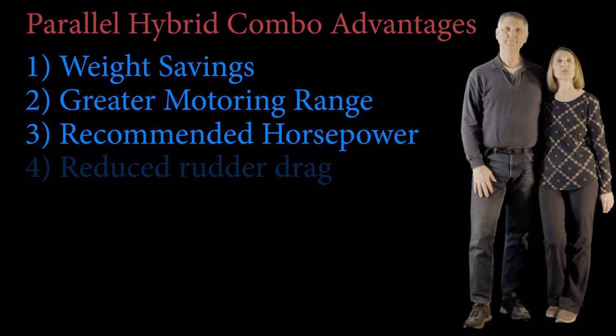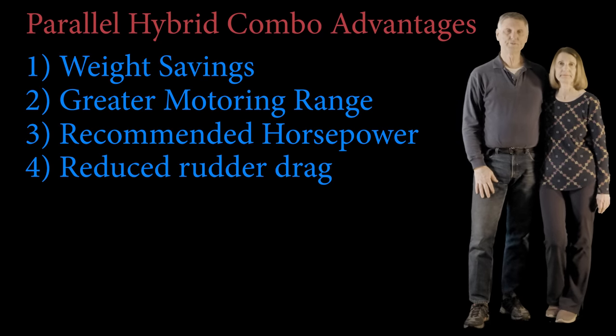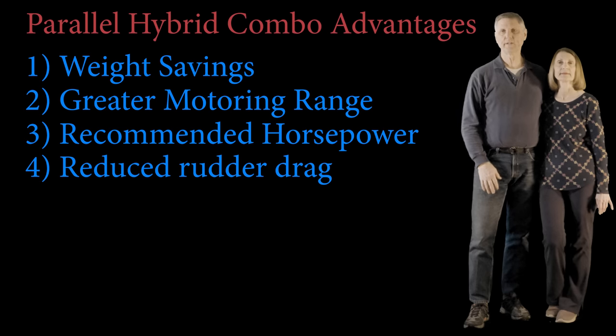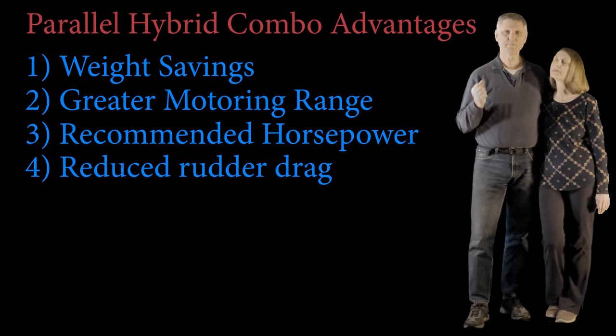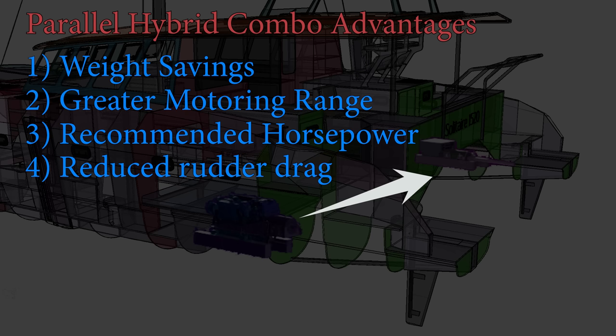Number four: reduced rudder drag from motoring off one diesel engine. Most sailors just use one of their two diesels at cruising speed, which makes the boat want to turn, requiring the rudder to be offset a couple of degrees — adding a little drag. With our system, since the parallel diesel can send power across to the other electric motor, both props can be turning even though one diesel is running, so we don't have to offset the rudder to compensate.